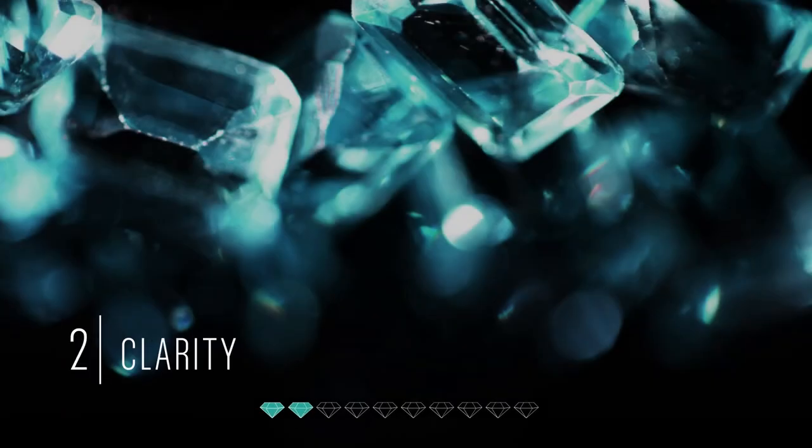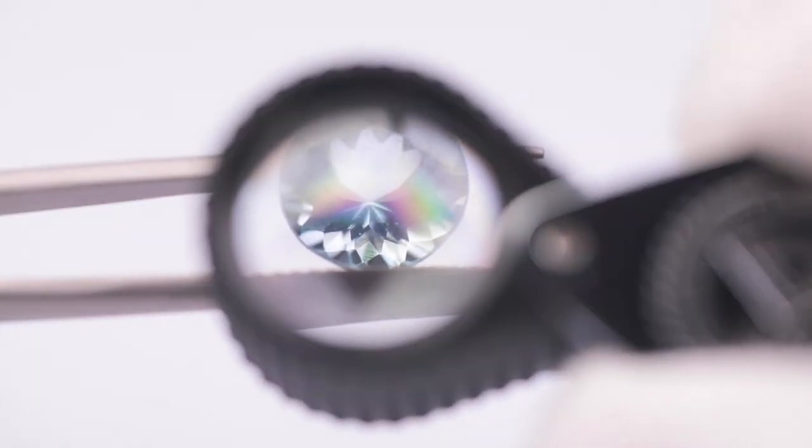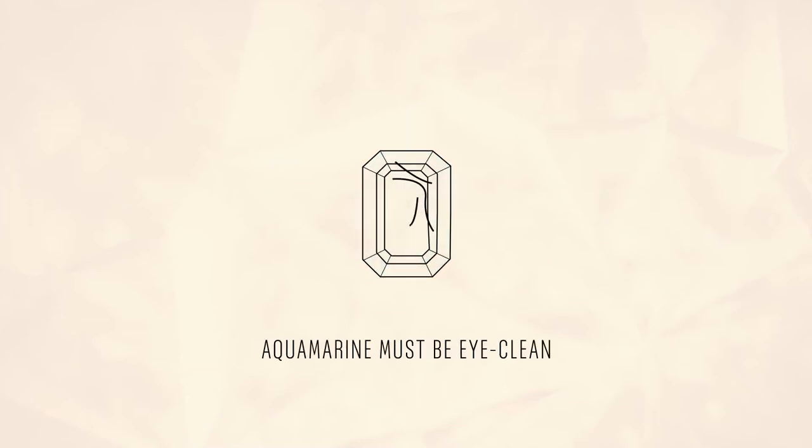Tip number two: your Aquamarine must be eye clean. For example, there should be no inclusions, cuts, or spots that are visible to the naked eye.